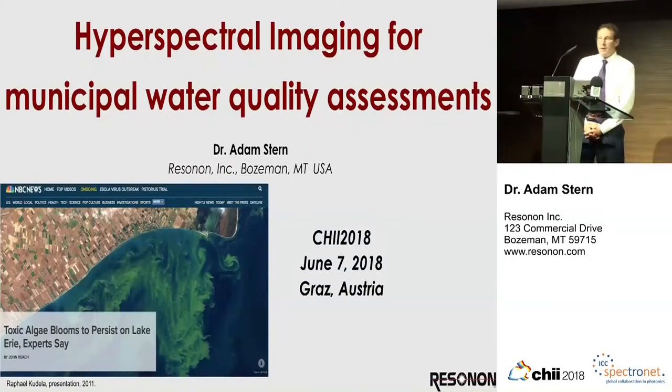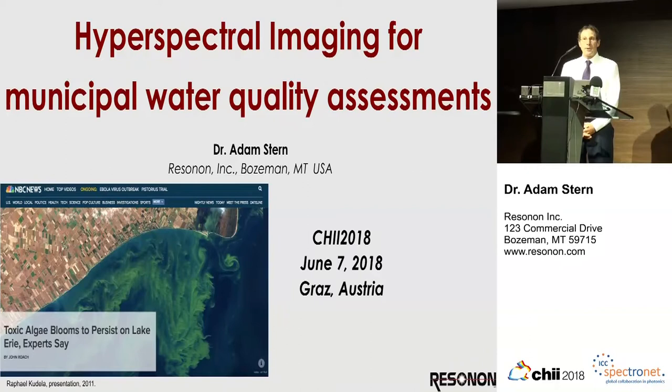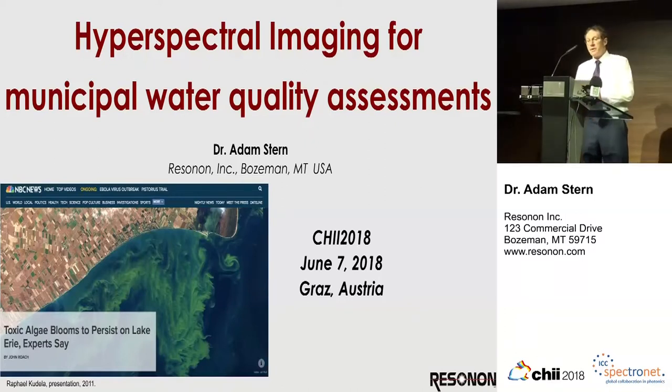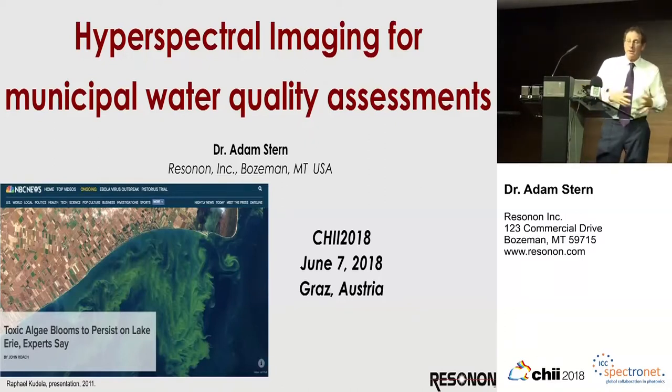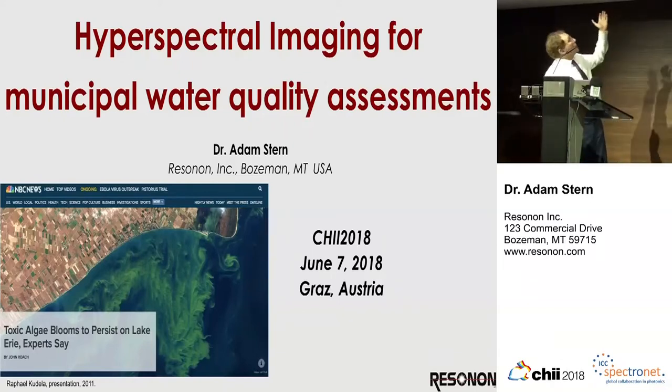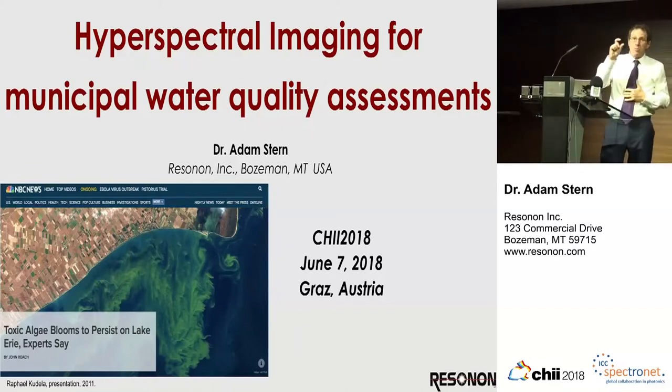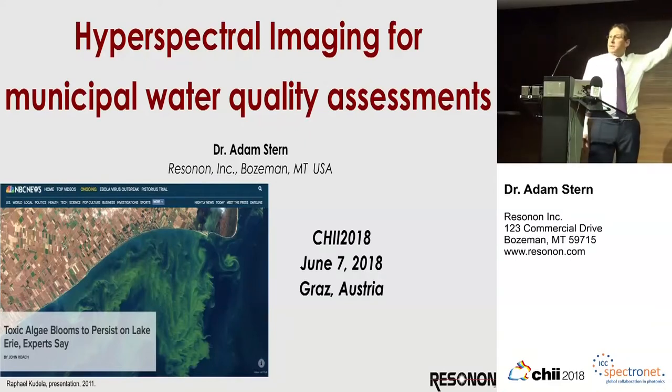Thank you very much for your time. I'm Adam Stern from Resonon. We make hyperspectral systems, hyperspectral cameras, and we sell them all over the world. Today I have the luxury of talking about somebody else's research. There's just a small amount of promotion, and that's just that this research group is using our instrument.